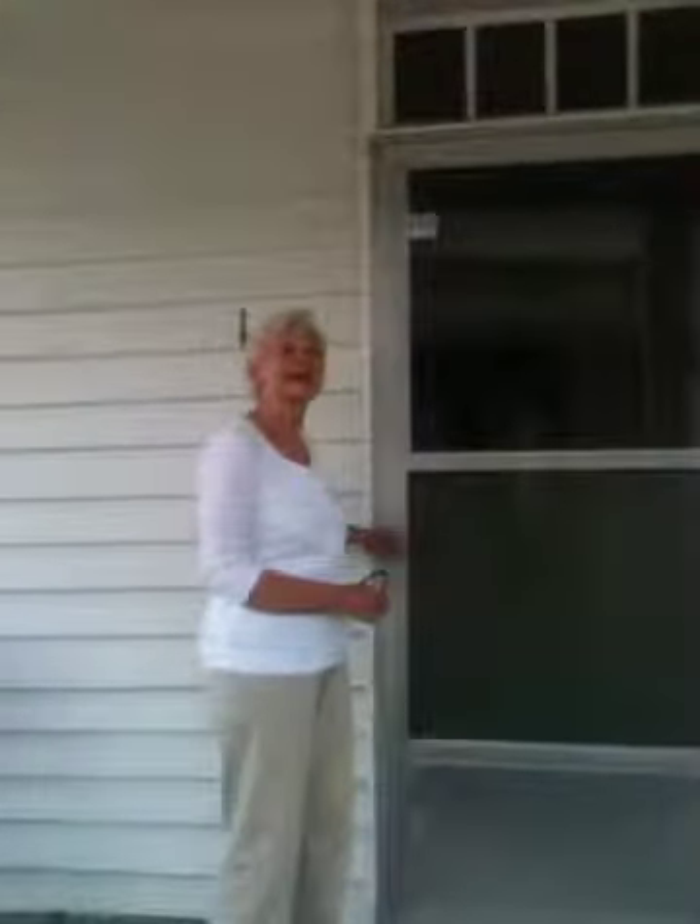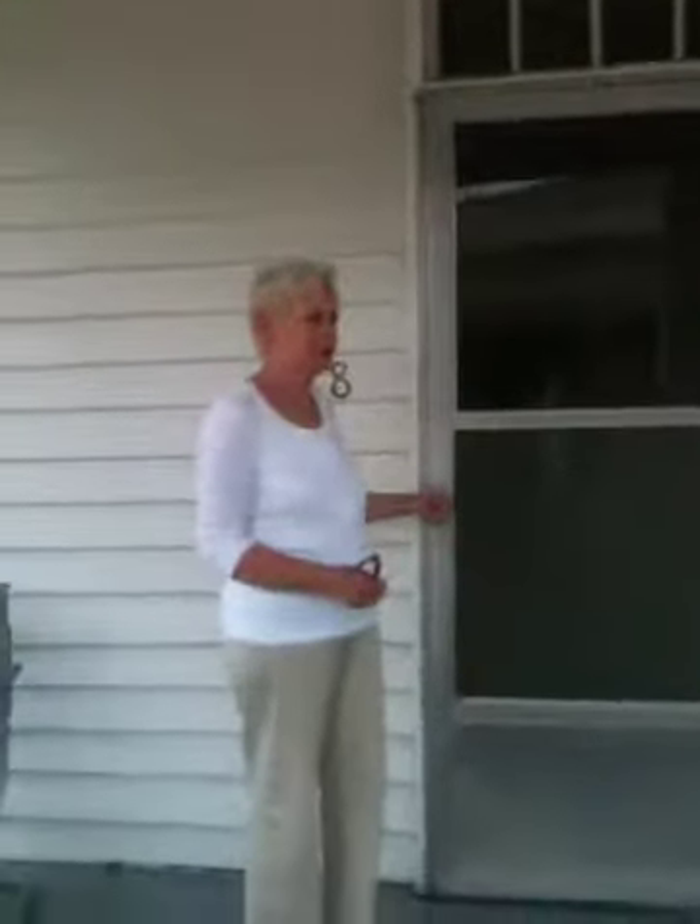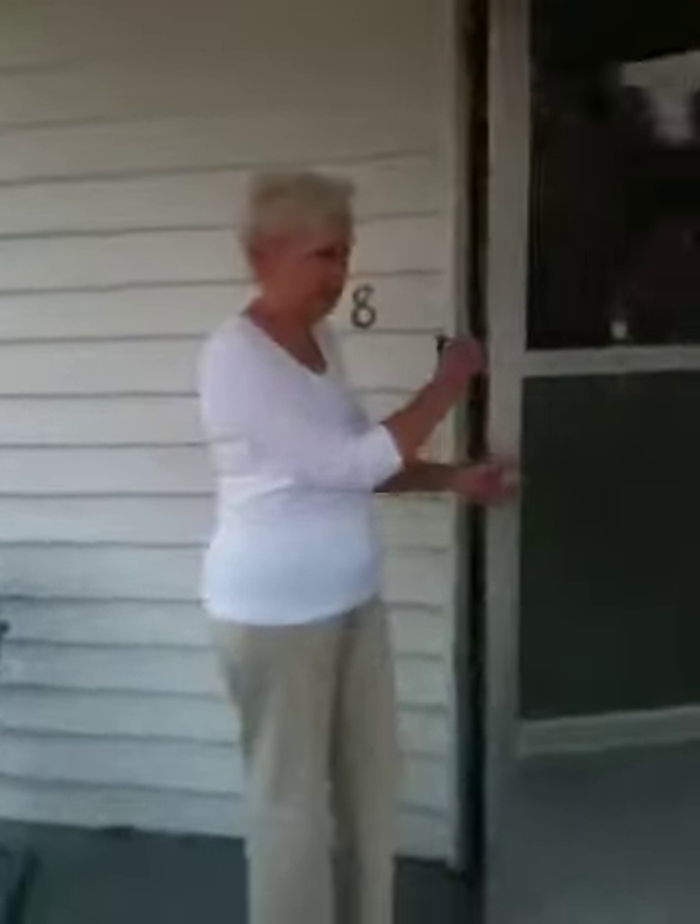Welcome to my great-great-aunt's house. This is also my great-grandparents' house. It was built back in the 1880s or 1890s, somewhere around in Baylor.